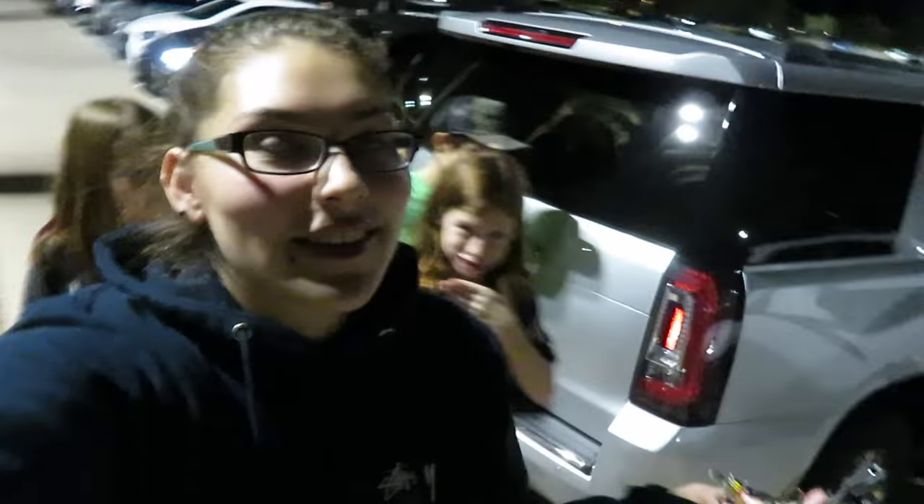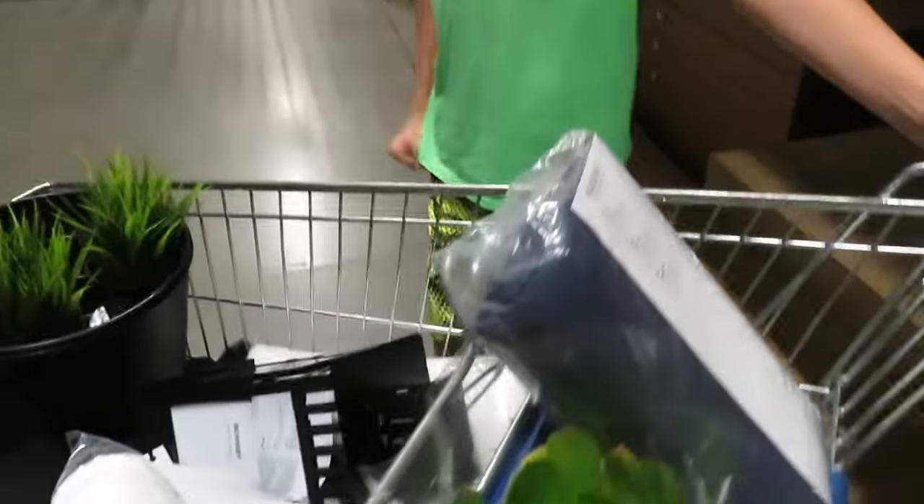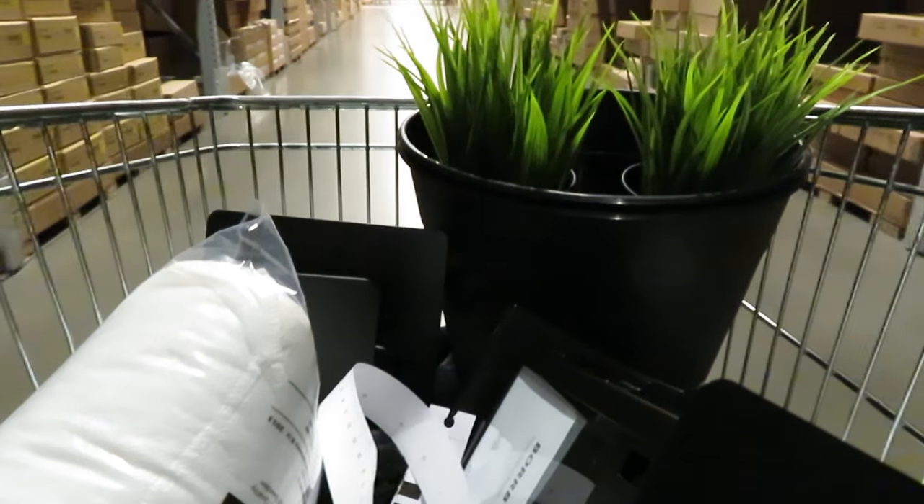Currently we are at IKEA because these kiddos are helping me redo my room. I need to simplify my life and get everything together. We're going to get a duvet, an extension cord, and basically everything that IKEA sells. This is currently what I have — it's all black and white — and then I have my two small shoe racks.